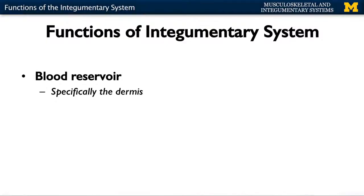Another main function of the integumentary system is as a blood reservoir, and this is specifically within the dermal region — the layer just deep to the epidermis, or what you can actually see. In a resting adult, about 10% of your blood is actually running through this area, which is a considerable amount. I want to make clear that the epidermis is actually avascular, meaning there is no blood supply in the epidermis. All the blood supply and nutrients in the epidermis have to come from the deeper dermal layer.